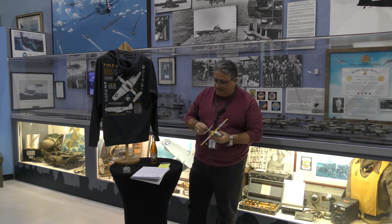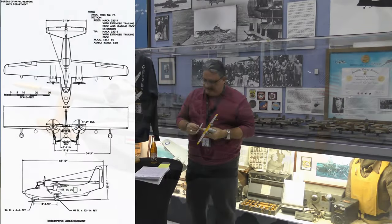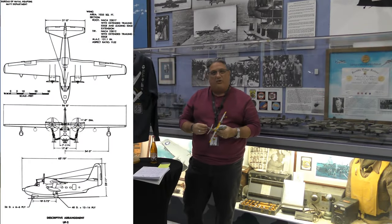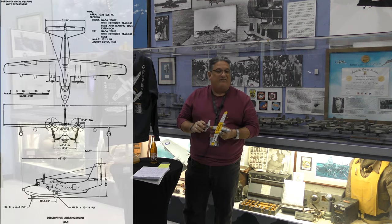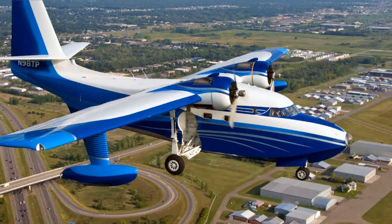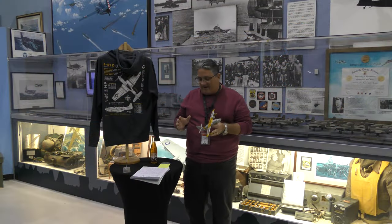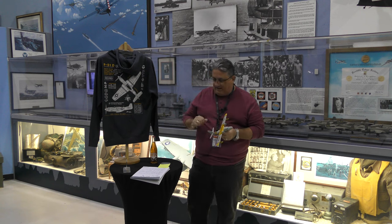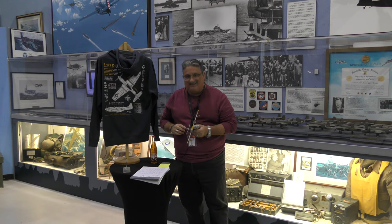Today we are talking about the Albatross, which had its first flight in 1947 — I'll throw up a plan view there. It was introduced in 1949. It was retired from military service in 1995, but it lives on. It's a gorgeous airplane, and it was manufactured from 1949 to 1961 at a fairly high build rate of 466.